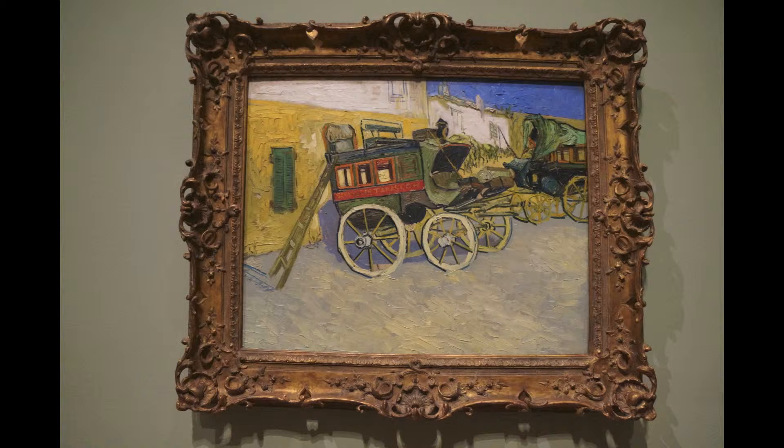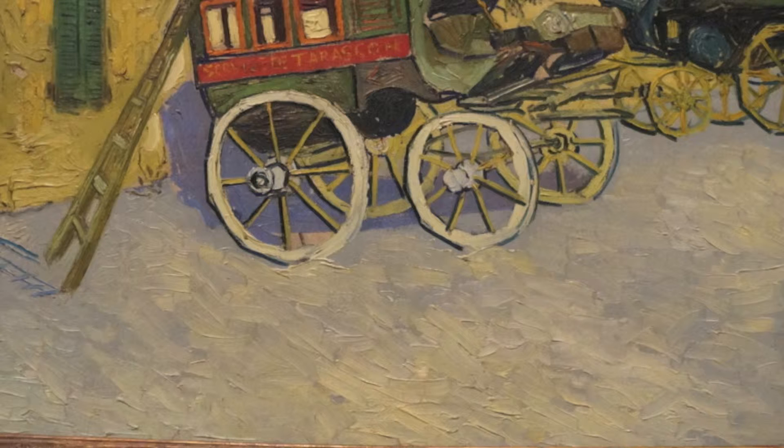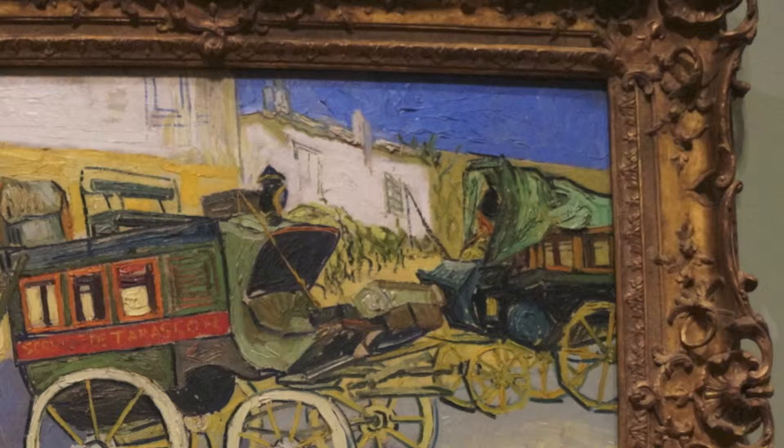Another thing that's really significant about this work is the impasto technique, which is basically very thick brushstrokes — paint laid on very thickly — and it's very reminiscent of the icing on a cake. And I think it's inspired by Monticelli.